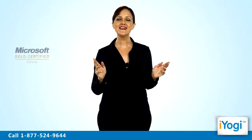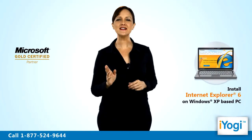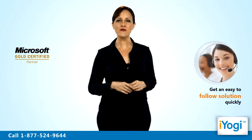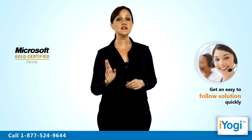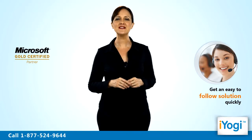Welcome to iYogi! Do you wish to use Internet Explorer 6 for web browsing on your Windows XP-based computer? Avail help from iYogi Certified Technicians and we would give you an easy-to-follow solution to install a specific version of web browser on your Windows XP-based machine.